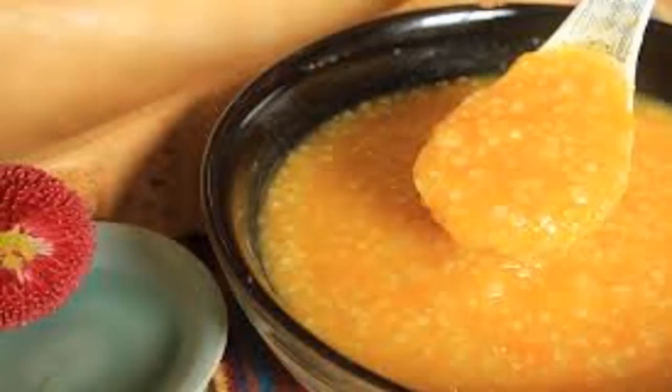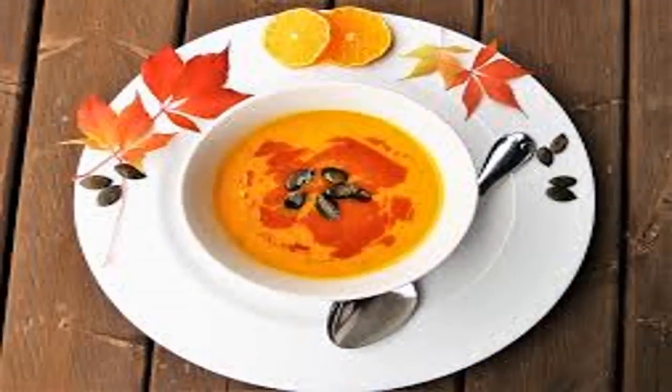Digestive support. Pumpkin is a rich source of fiber. It helps the body feel full without having to load empty calories. In addition, pumpkin also helps regulate bowel movements, preventing constipation.